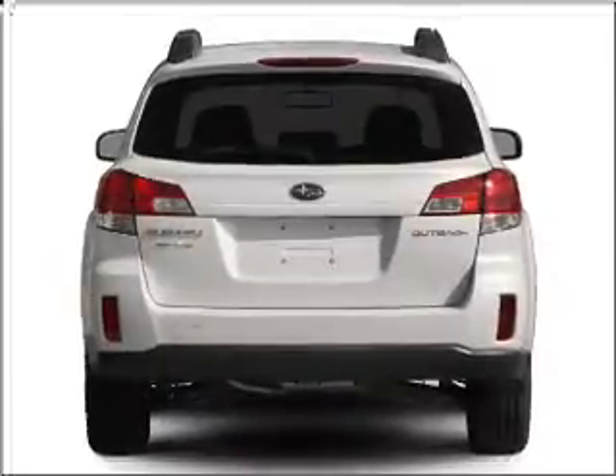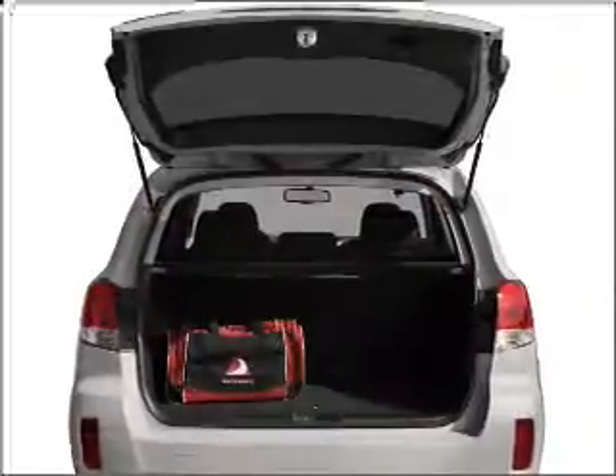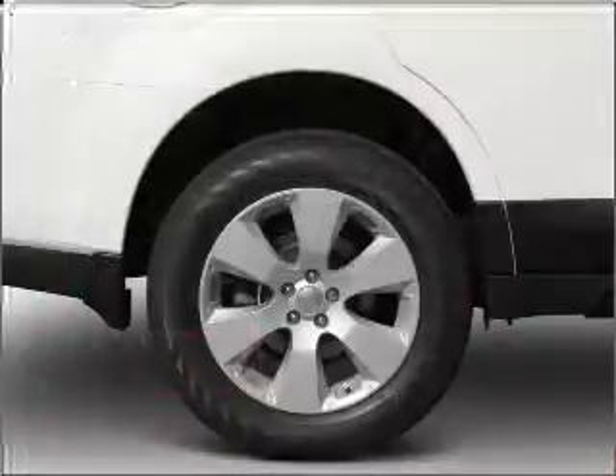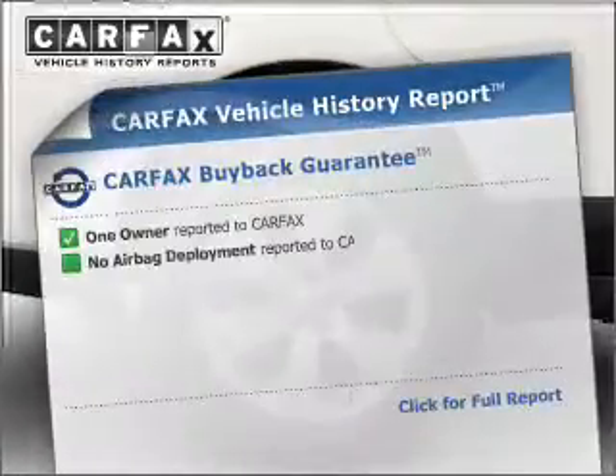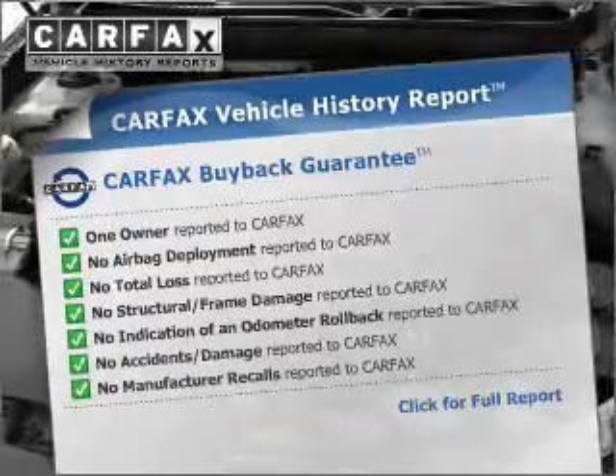With an efficient four-cylinder engine connected to a smooth shifting transmission, premium wheels lend a distinctive appearance. Brake safely with the anti-lock braking system. This vehicle comes with a CARFAX report, which reduces your buying risk by providing the vehicle's history before you purchase.